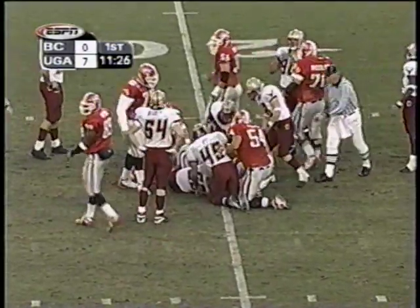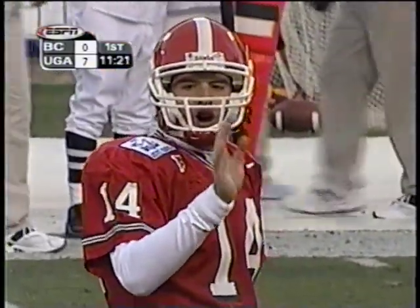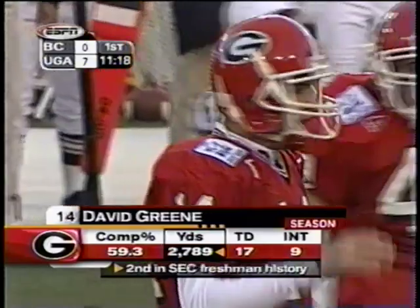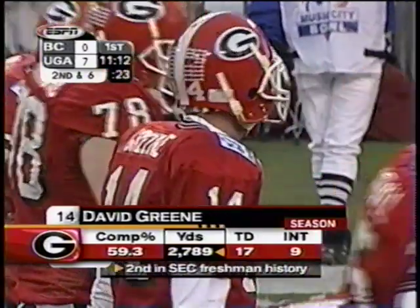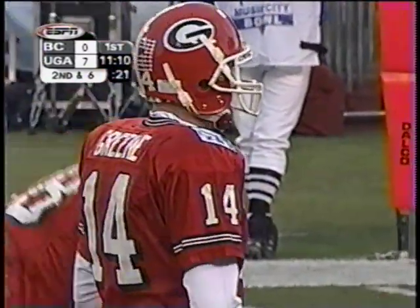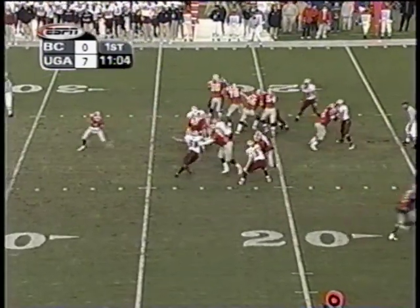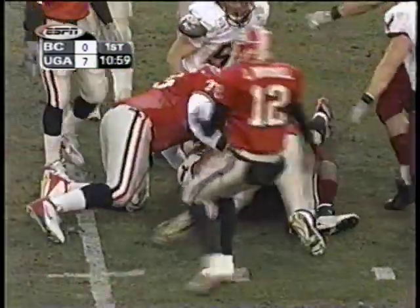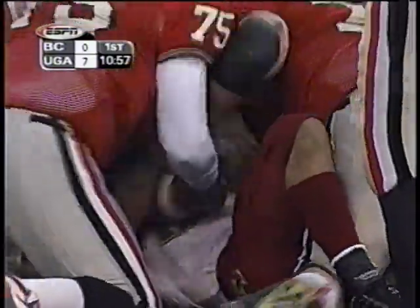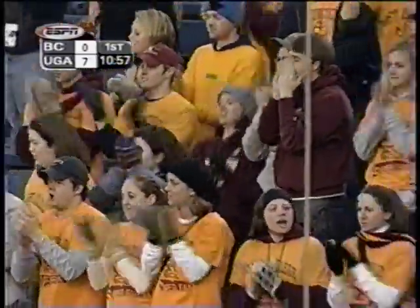Haynes again down near the 20-yard line. David Green, a 6'3" redshirt freshman — the SEC's Freshman of the Year, completing 59% of his passes coming in. The coaches say they were really surprised by how well he did early in the season. They're also confident, Mark, because they come out and they're going no-huddle with him. You see it coming on a blitz — and it's on the ground. The Eagles have it! Josh Ott, the Sam linebacker, recovered the loose ball. The first turnover of the game — that was something BC needed.